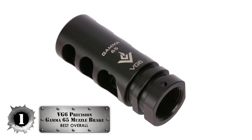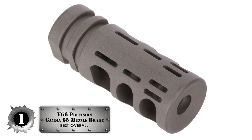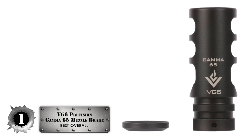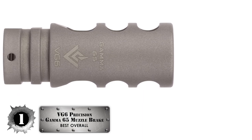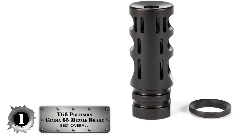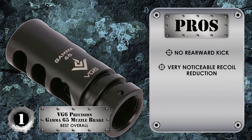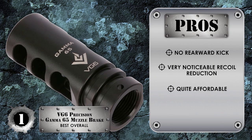Finally, we have the best overall, the VG6 Precision Gamma 65 Muzzle Brake. This model happens to be a hybrid of a muzzle brake and a compensator, designed with precision techniques that will eliminate recoil and lessen movements dramatically. This also includes a crush washer. If you're looking for an excellent muzzle brake for your Creedmoor rifle, consider the VG6 as one of your possible options. Its pros are: there's no rearward kick, there's a very noticeable reduction in recoil, and for being the best on the market, it's quite affordable.